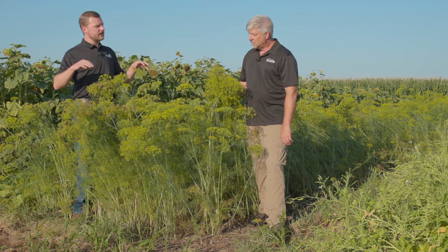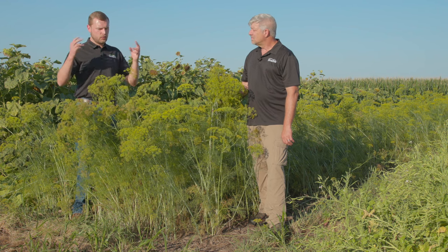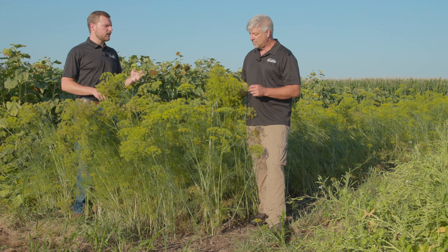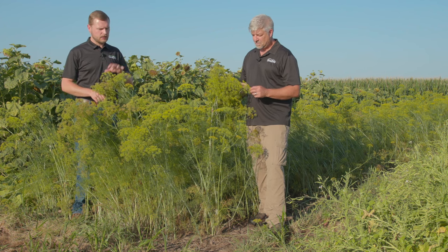It's interesting the types of insects that are frequenting the dill in this test plot. It's not attracting your normal pollinators — there haven't been a lot of bees on it necessarily, or even butterflies — but smaller insects, maybe some ladybugs, have tended to frequent the dill a little bit more.